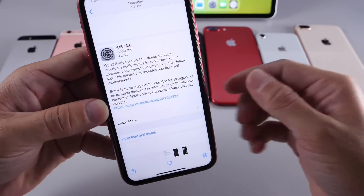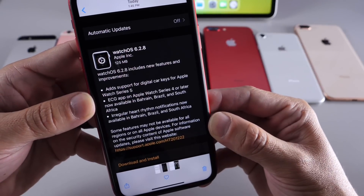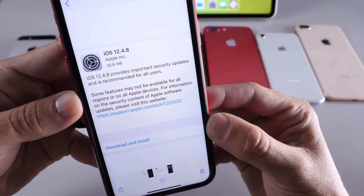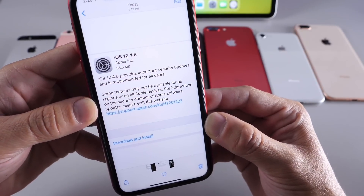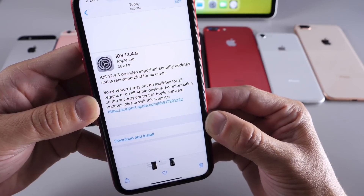If you want to watch that video, links will be in the description. Apple today also released watchOS 6.2.8 alongside 13.6, and for those devices not capable of running iOS 13, Apple also released iOS 12.4.8 with additional security improvements and patches.